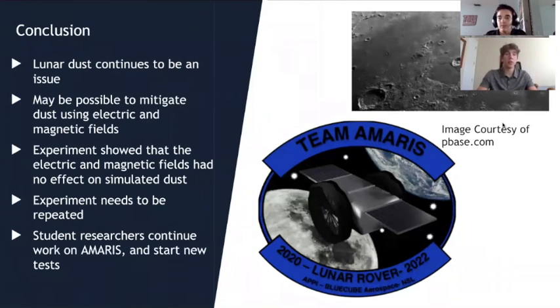In summary, lunar dust continues to be a problem on the Moon due to its sharpness, toxicity, and tendency to float once positively charged from ultraviolet radiation and solar flares. We believe it may be possible to mitigate this dust using electric and magnetic fields to repel it from systems and people sent to the Moon. Our initial experiment showed the fields had no effect on the simulated dust, but after revising with the Van de Graaff generator we confirmed our proof of concept. Our student researchers continue to work on the Amaris rover and are beginning new tests. Thank you for joining us — please leave any questions in the chat below.